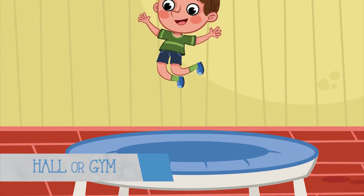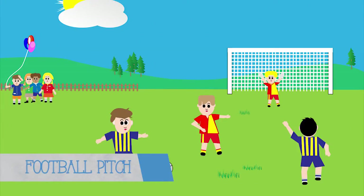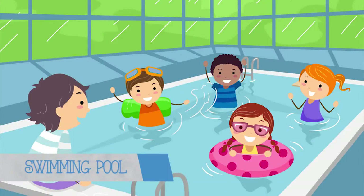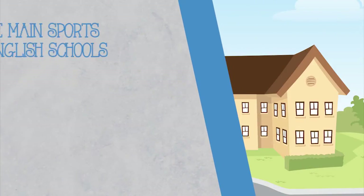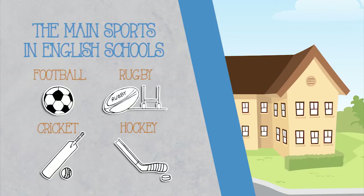They study lots of subjects and have well-equipped classrooms. All schools have a hall or gym for doing PE and some schools have football pitches, a running track and even a swimming pool. The main sports we do in English schools are football, rugby, cricket and hockey.